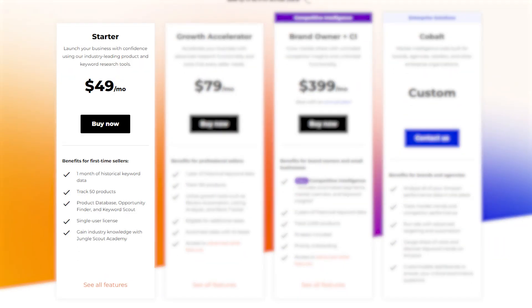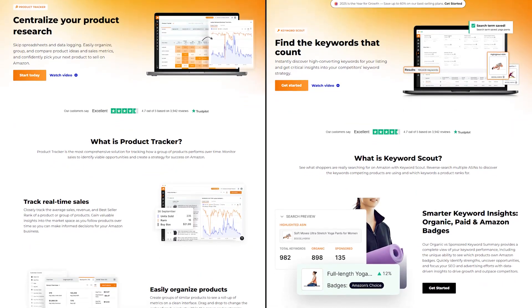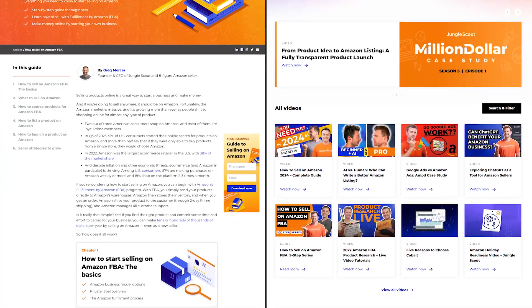I would recommend that you first start with the basics, like the product tracker and keyword scout, and go from there. They also have tutorials and guides to help you, so you won't be left trying to figure it all out on your own.